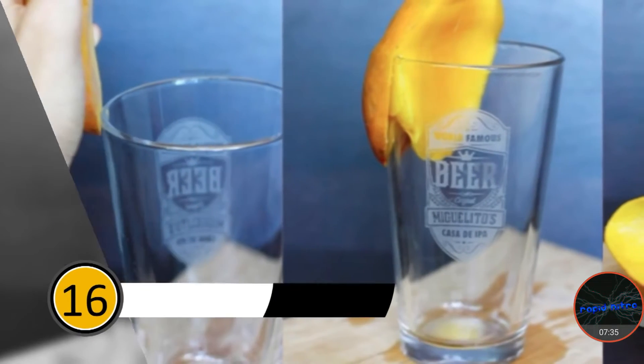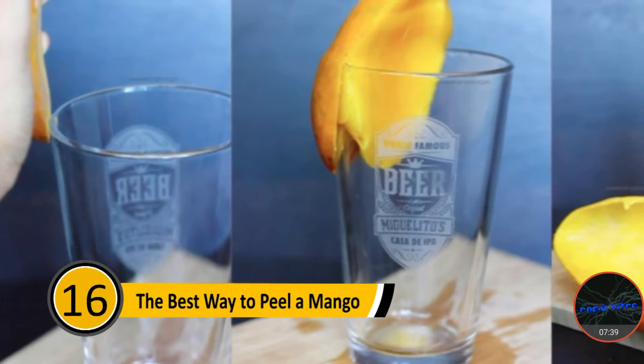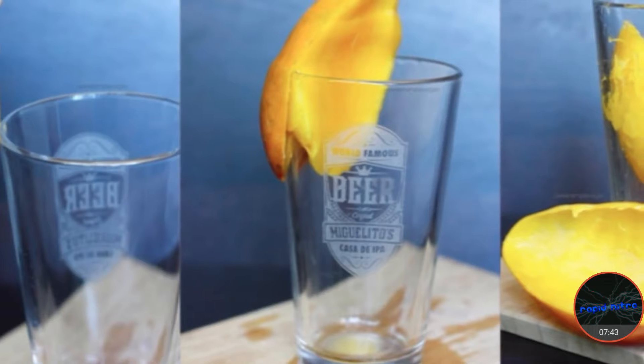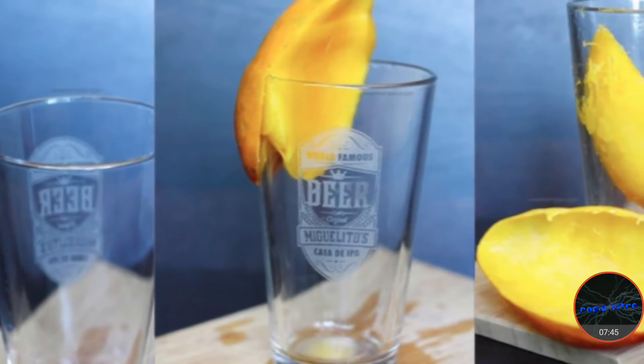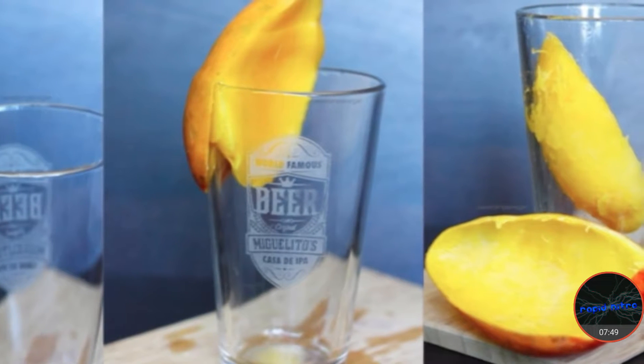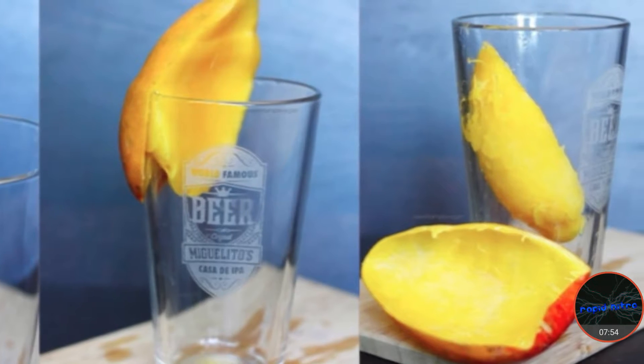Number sixteen: the best way to peel a mango. Peeling a mango can be messy, but if you have a good beer mug, it can be much easier. Start by cutting your mango in half. Push the area between the mango and the skin against the beer mug and push down. The mango will go into the glass and the peel can be thrown away.